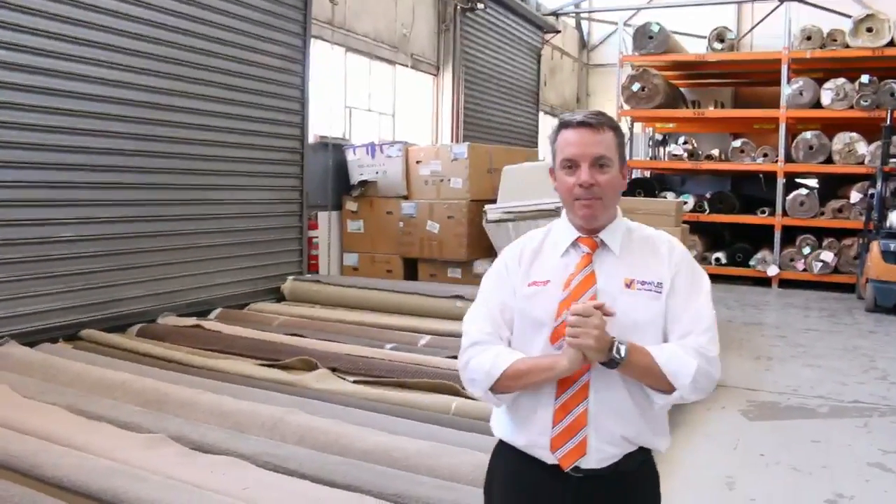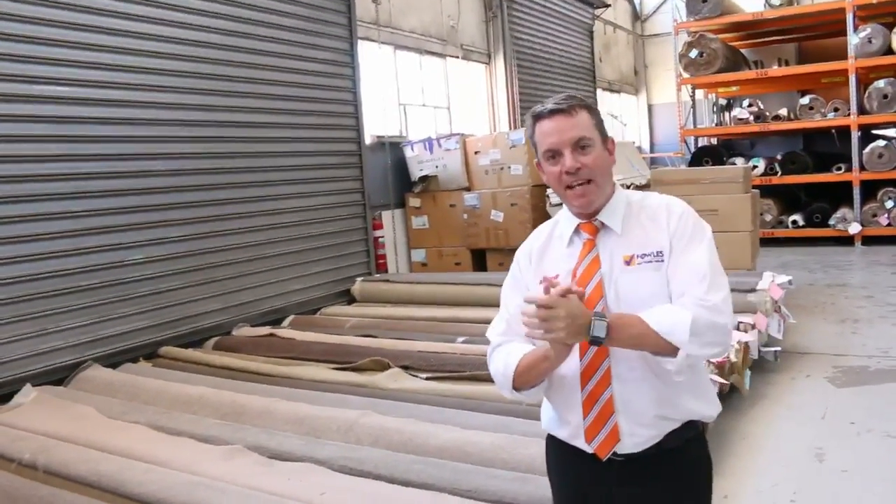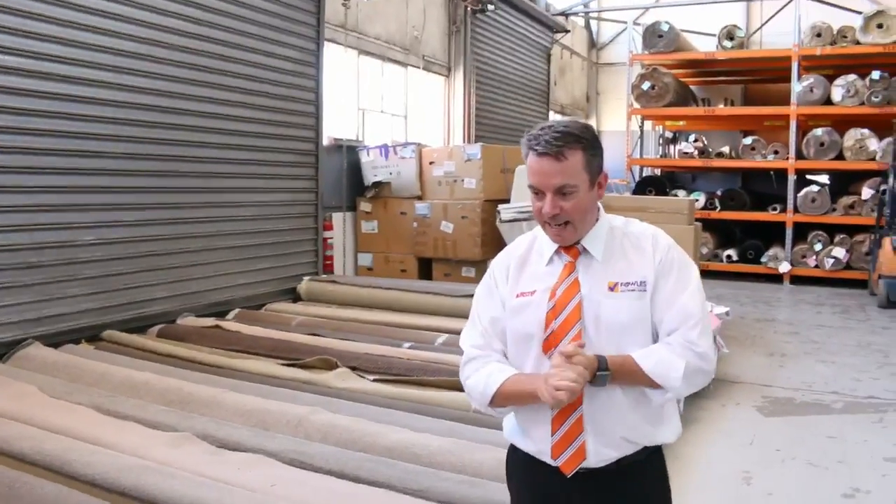G'day, I'm John from Fowls Auction and Sales. I'm here to preview tomorrow's carpet auction. It's Wednesday the 29th of November at 10 a.m.